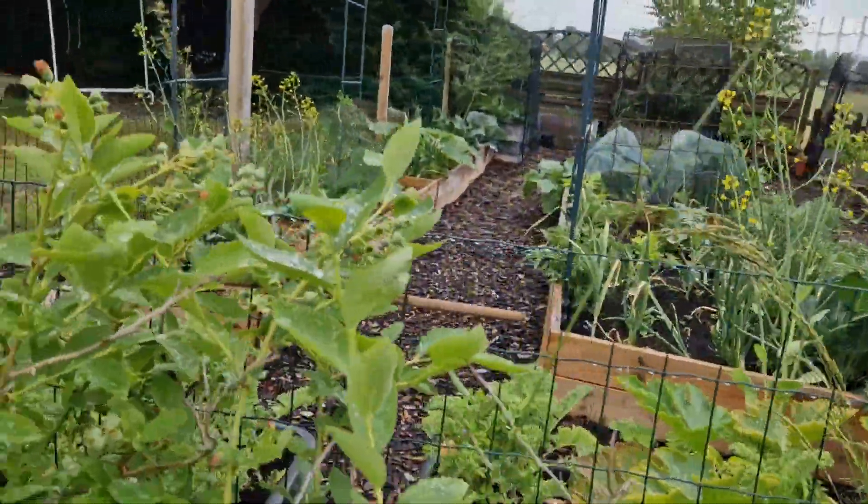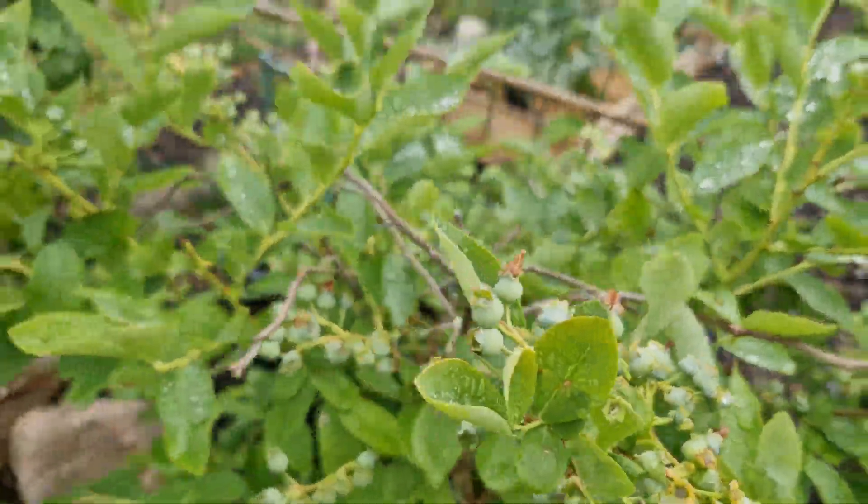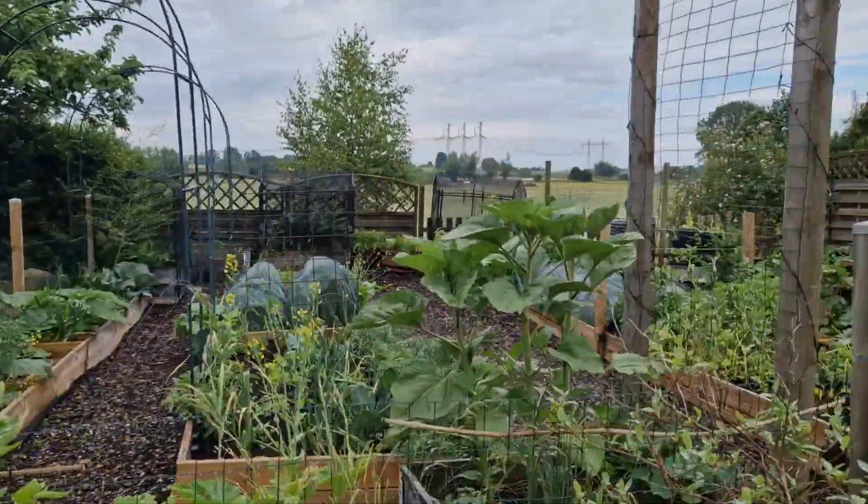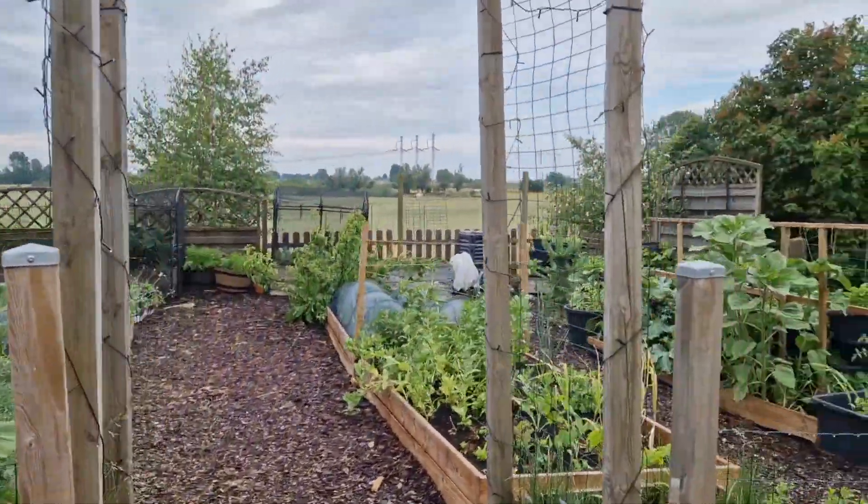Blueberries, blueberries, blueberries — coming. Black currants changing colors. The garden is chaos.